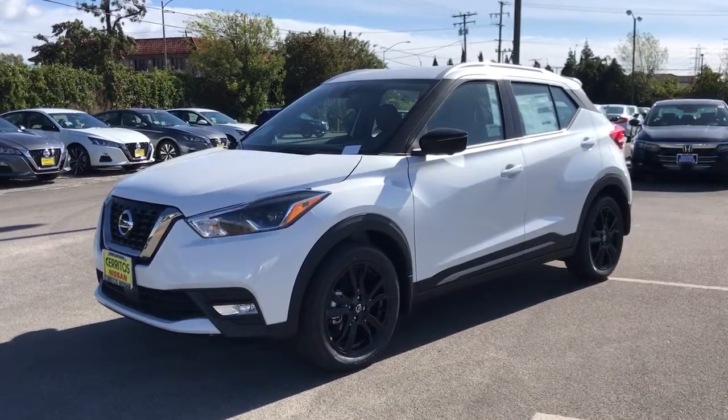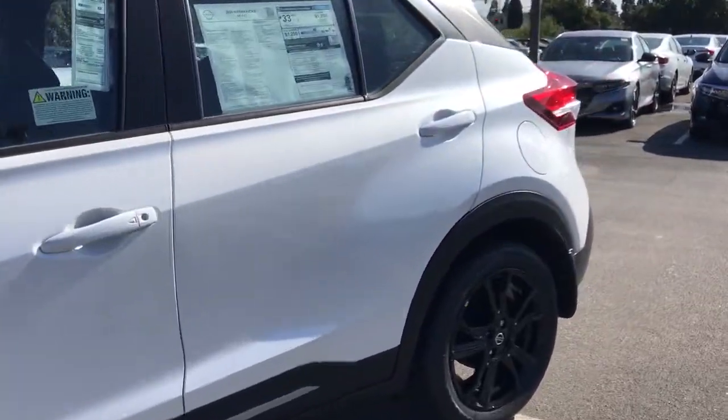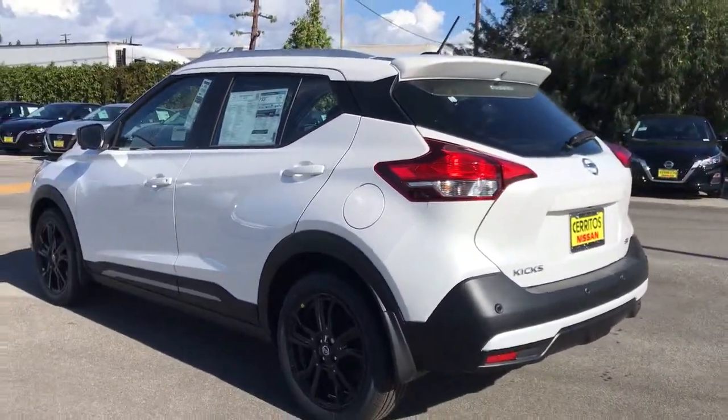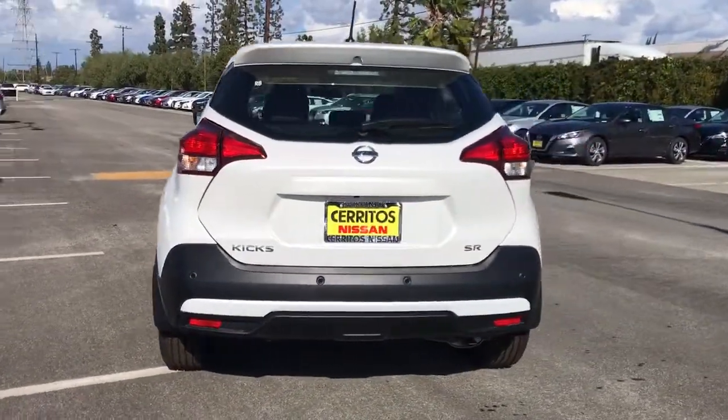Picture yourself in the 2020 Nissan Kicks. This Nissan Kicks packs a lot of fun into an efficient, compact package. Enjoy the benefit of its spacious interior, comfortable ride, ample cargo space, and touchscreen infotainment.